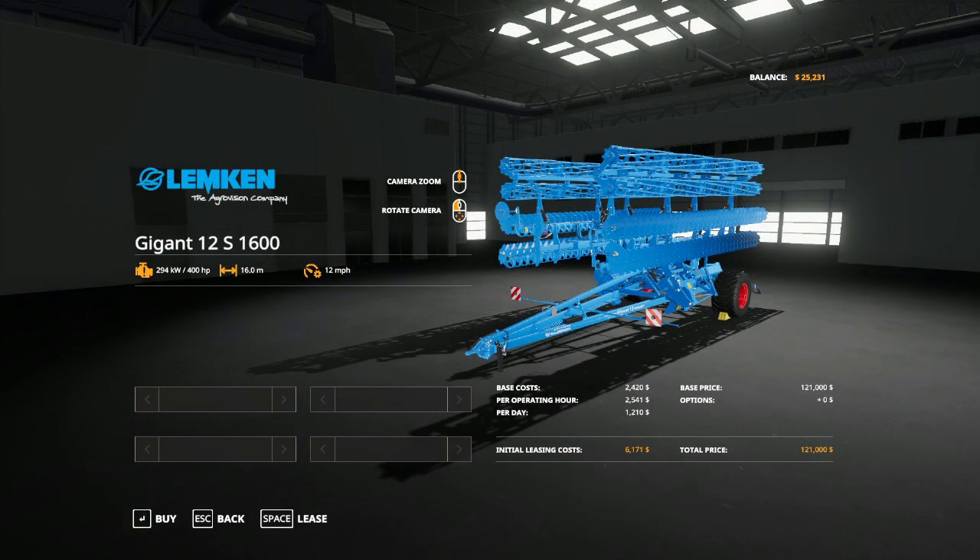Lemken has a smaller footprint in the Farm Sim community — we don't see quite as much from them, mostly plows if I'm completely honest. But Lemken was founded by Wilhelm Lemken in 1780, making it one of the oldest companies when it comes to farm equipment. They are headquartered in Alpen, Germany.